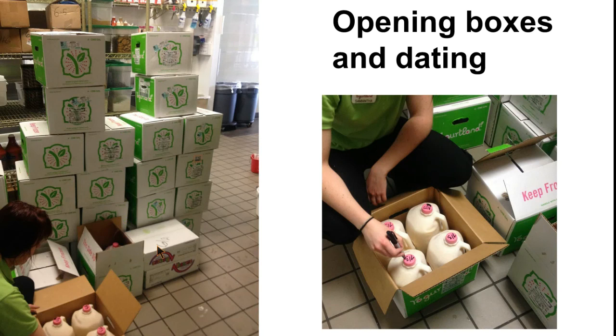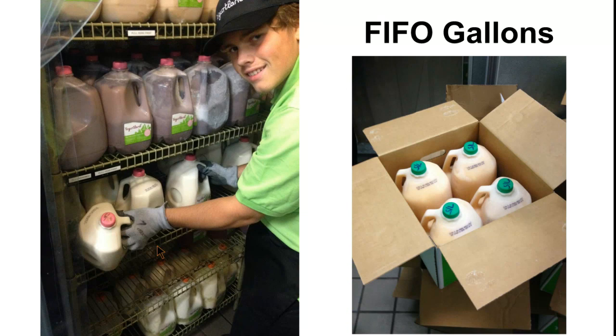The next thing I wanted to cover was opening the yogurt boxes. As you see on the left, there's a big stack of yogurt gallons, and on the right you're seeing how we are dating them. The date you receive the yogurts — you add 12 days to that. So the day that's going to go on these caps is 7-3, meaning 12 days from the day you receive them is the date that goes on the cap. This is also an example of FIFOing your yogurt. You're going to move the yogurt down the line so that your older yogurt is in the front. We have a June 14th on the picture on the left, and those gallons on the right dated 7-5 are going to go behind them. Make sure you use the oldest product first.